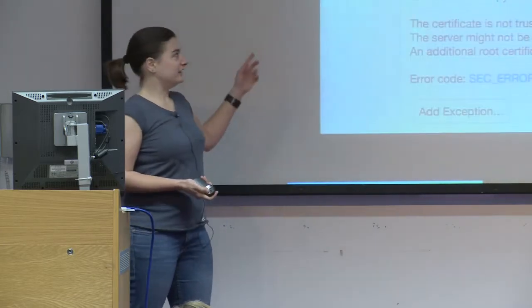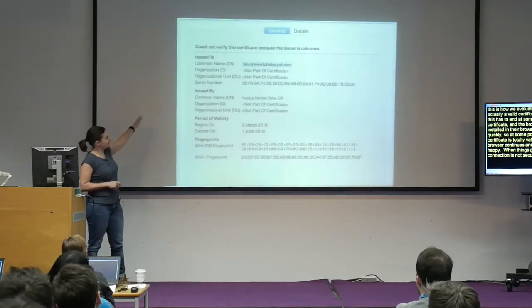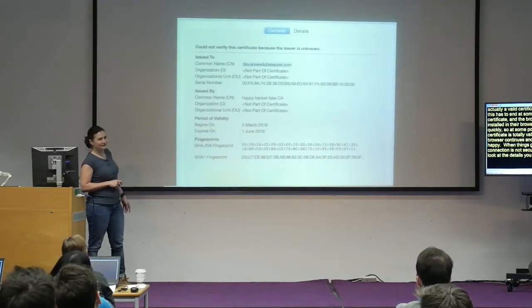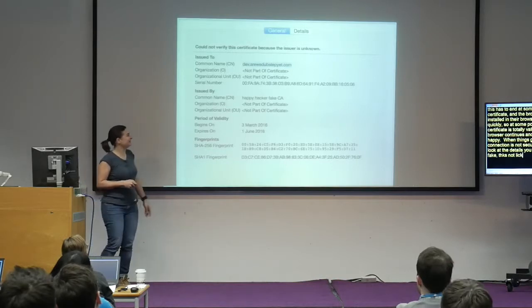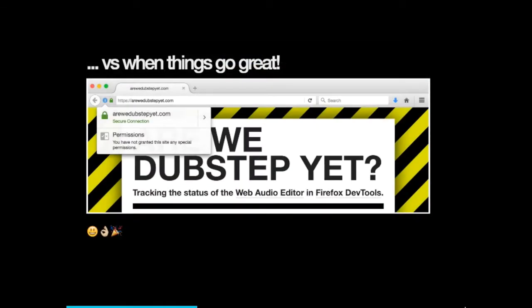When things go wrong, you get a message like 'this connection is not secure.' If you look at the details, you can see it's a fake certificate — something like 'happy hacker fake'. Normal users are not going to check a fingerprint. If things go well, you get access to the intended website and it's all good.